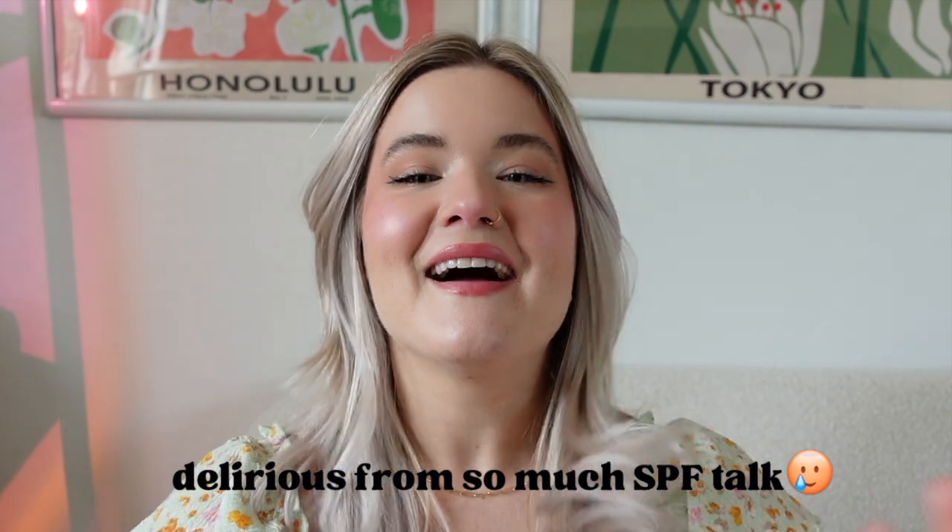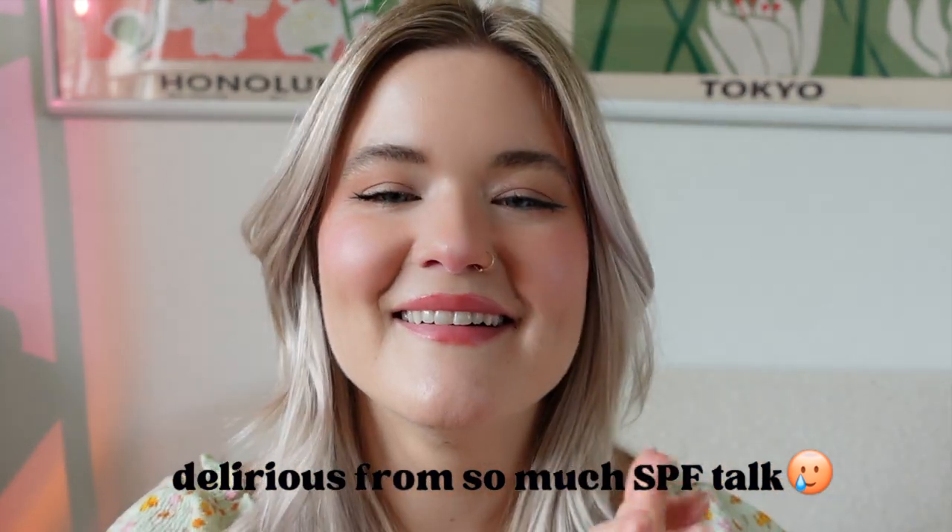I actually have another package of specifically K-beauty popular viral SPFs to try next. I've already been trying one and I really like it, so I'll keep you guys updated when I'm finished. Hopefully this was helpful and you got something out of it — please like and subscribe for more, and I'll see you guys next time.